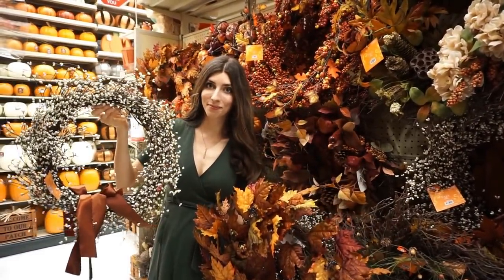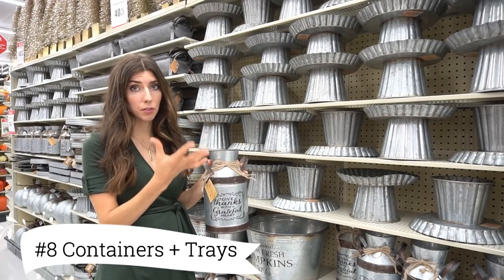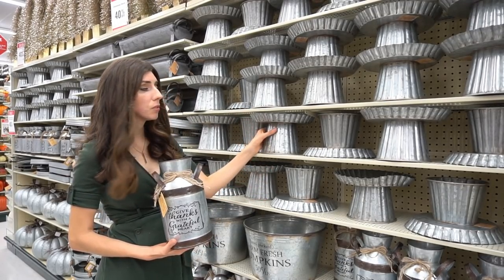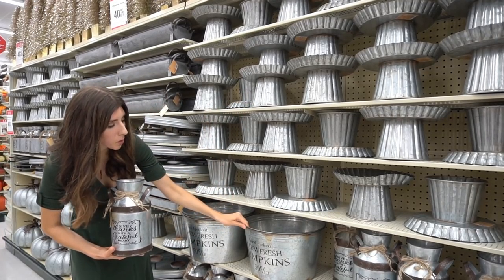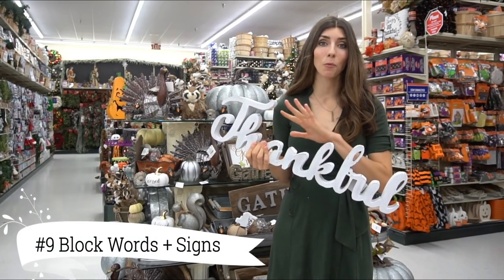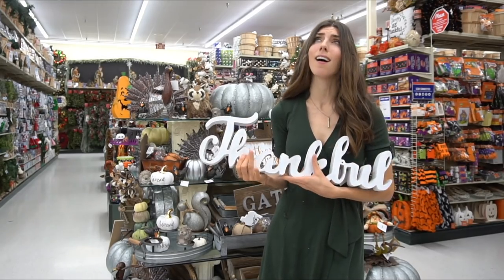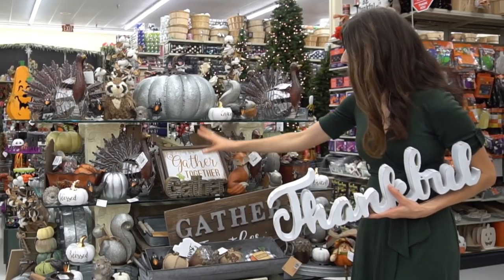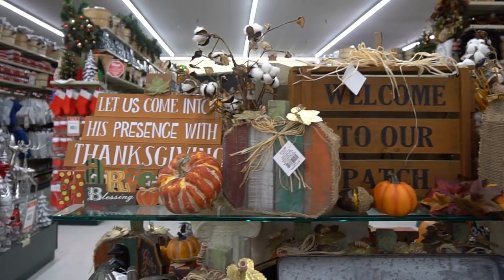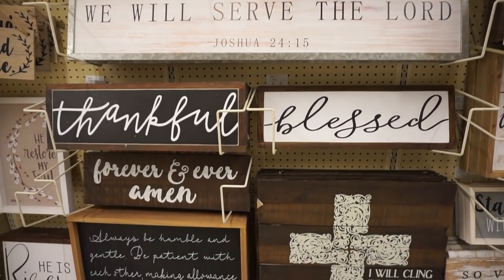Their galvanized tins have beautiful sayings on them — you can have florals coming out of them, put them on your porch or your tablescapes. They also have cake trays that are beautiful for putting pumpkins on. The fall signs and word cutouts are also stunning — look how chunky this thankful sign is, it has that chippy feel to it. They have so many different options from traditional small signs to more rustic larger signs and metal signs — so many beautiful ways to style up your home.